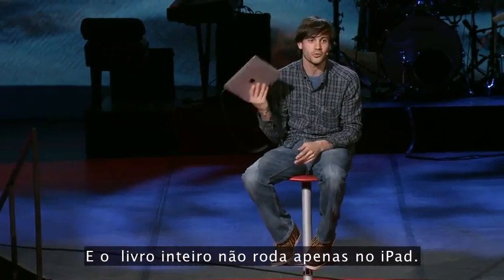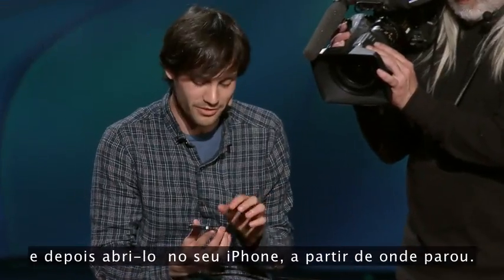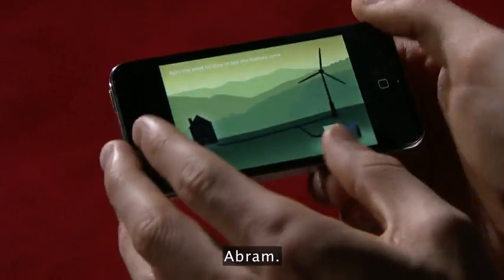This whole book doesn't just run on the iPad — it also runs on the iPhone. So you can start reading on your iPad in your living room and then pick up where you left off on the iPhone. It works the exact same way; you can pinch into any page and open it up.